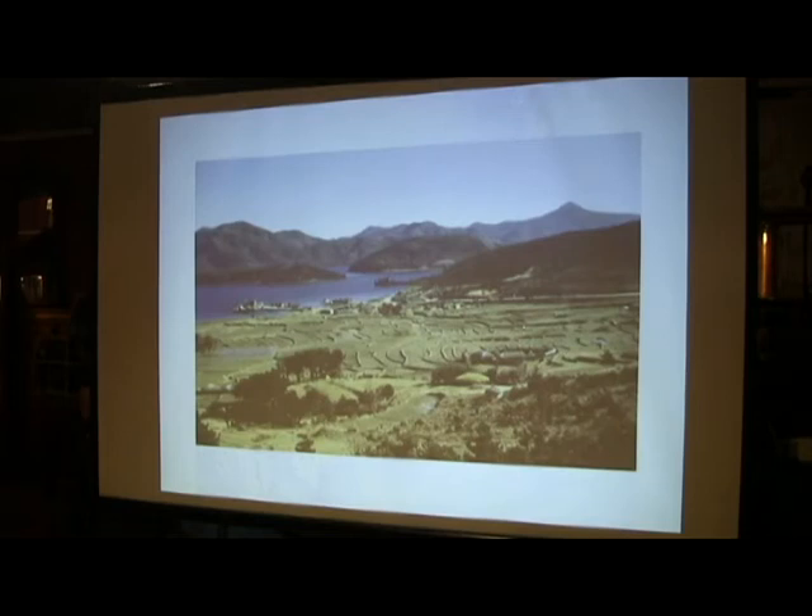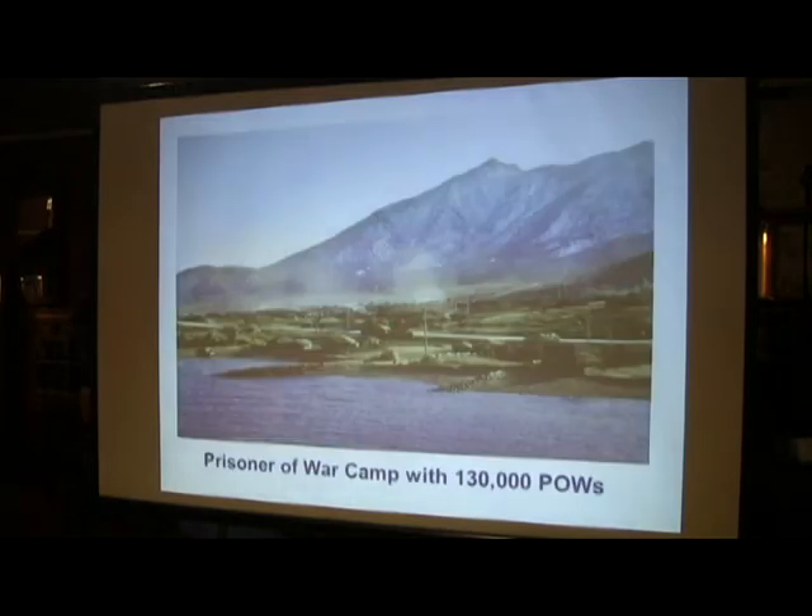Going back aboard the ship, I got up to the wheelhouse and took this picture. Now this is the prisoner of war camp — there were 130,000 prisoners of war in there at that time, and there had actually been more. This was five times more than the camp had been built for.